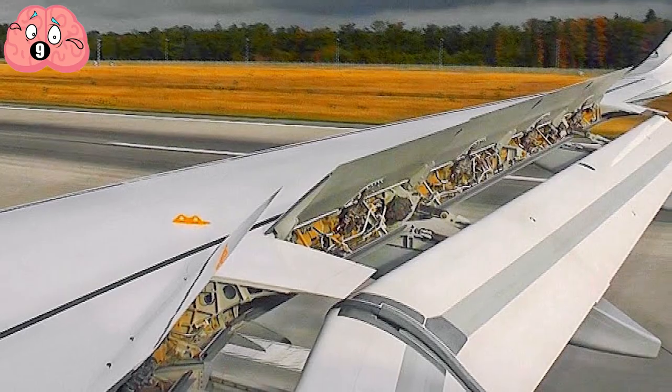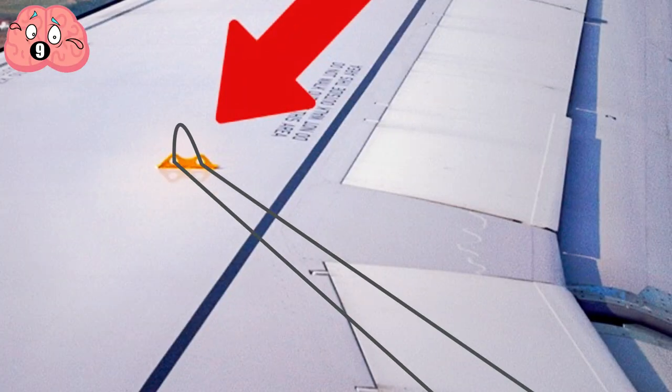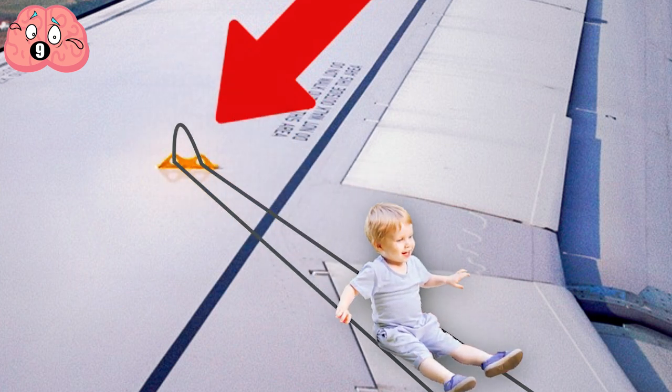But if you use one of the overwing exits, you'll have to step out onto a slippery metal surface. Those stubs or wing flanges are anchors for tying guide ropes. That little stub will guide you safely off the wing without stubbing your toe.